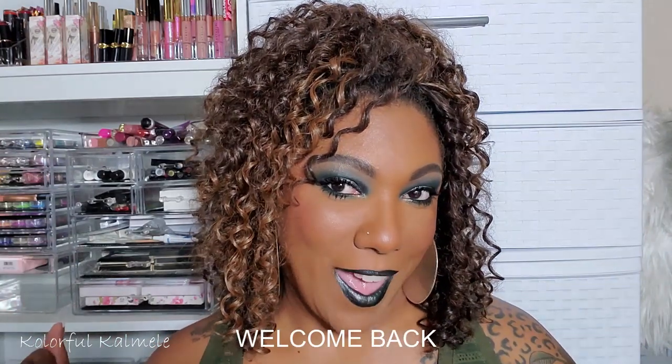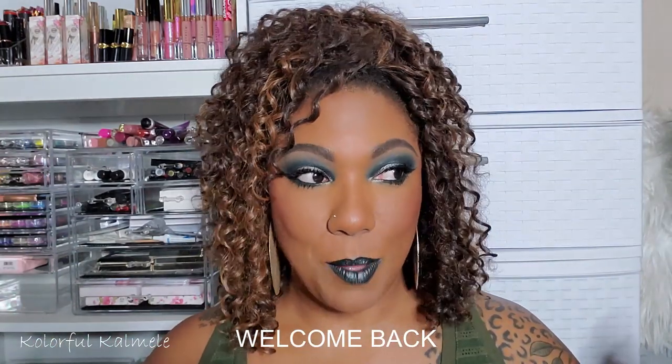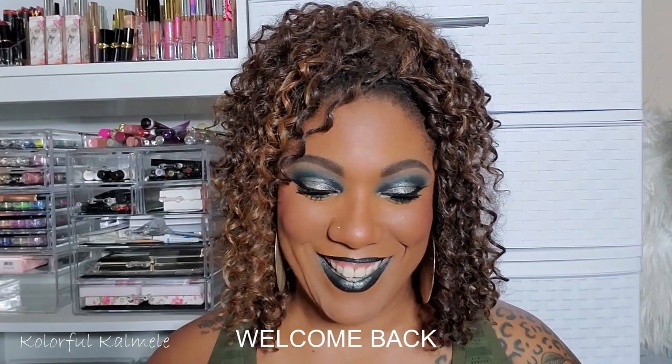Hi guys, welcome back! I'm on the floor again — I felt like just chilling on the floor and being comfortable today. Sometimes when I sit on the floor in my beauty room going through stuff, it gives me a more relaxed, chill, hanging-out type of vibe. I hope you guys don't mind these videos where I'm just sitting randomly on the floor somewhere.